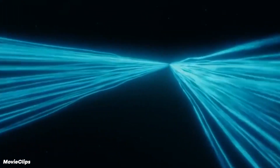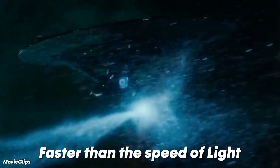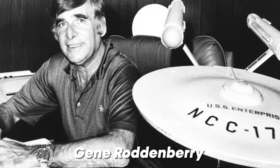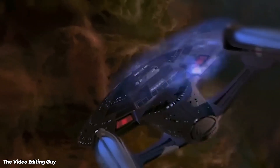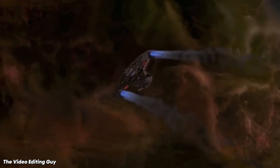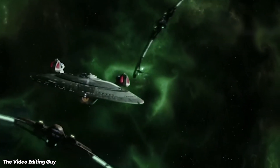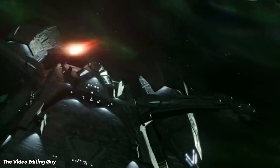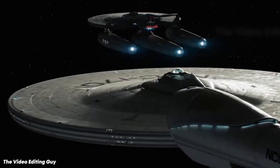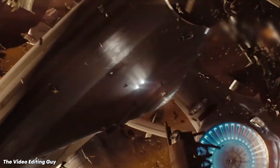Is Star Trek's Warp Drive possible? Have you ever wondered if we could travel faster than the speed of light, just like they do in Star Trek? The fictional universe created by Gene Roddenberry introduced us to the concept of Warp Drive, where a spacecraft creates a bubble of space-time around itself, allowing it to travel at incredible speeds. But is this merely a sci-fi dream, or could it be achievable one day? In today's video, we will explore the science behind Warp Drive and whether this revolutionary form of interstellar travel is indeed possible. So buckle up and get ready to embark on a journey that might just warp your understanding of the universe.